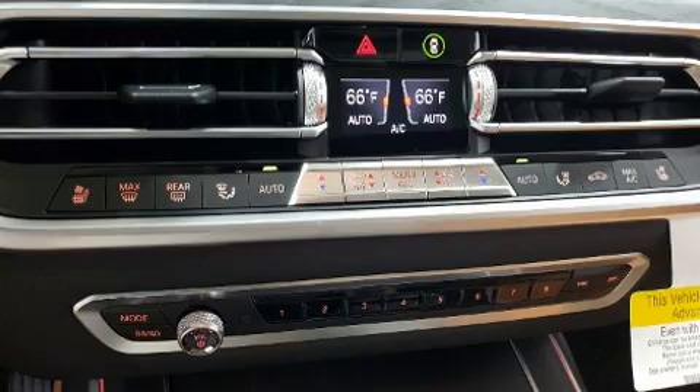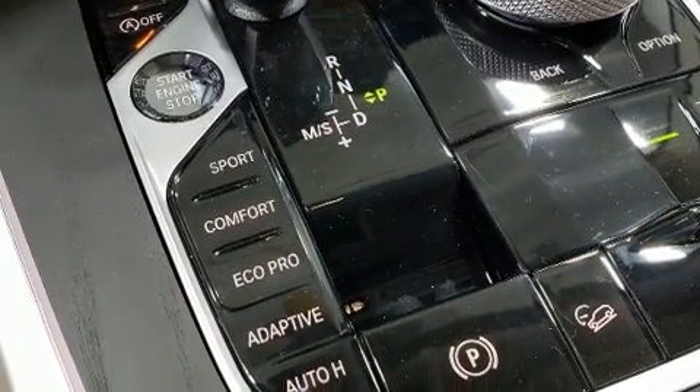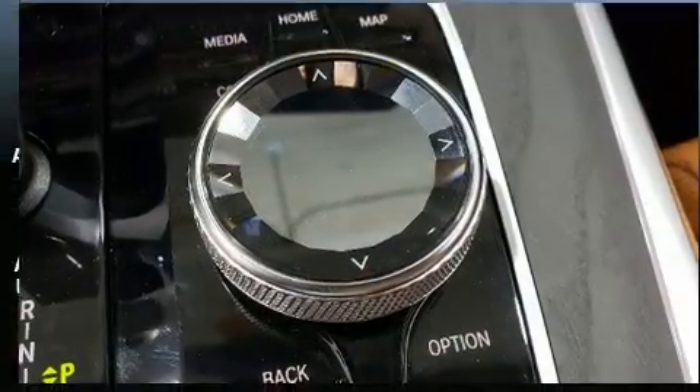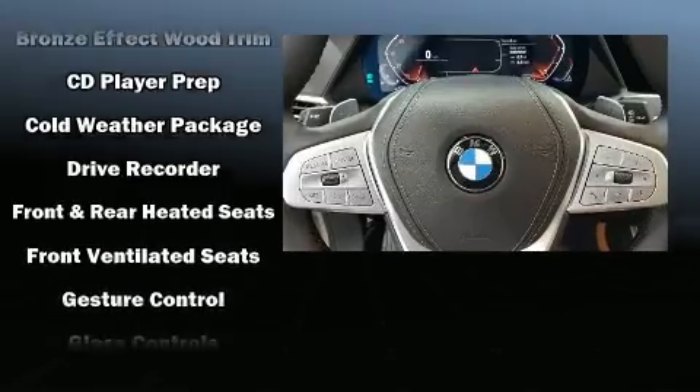Third-row seats expand the maximum passenger capacity to six. Audio features include an AM-FM radio, a 20-gigabyte hard drive, and 16 speakers, yielding a symphony-like audio experience.